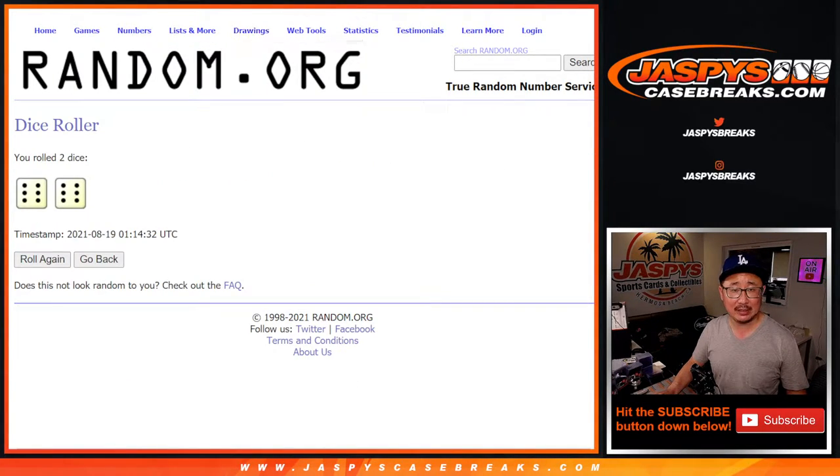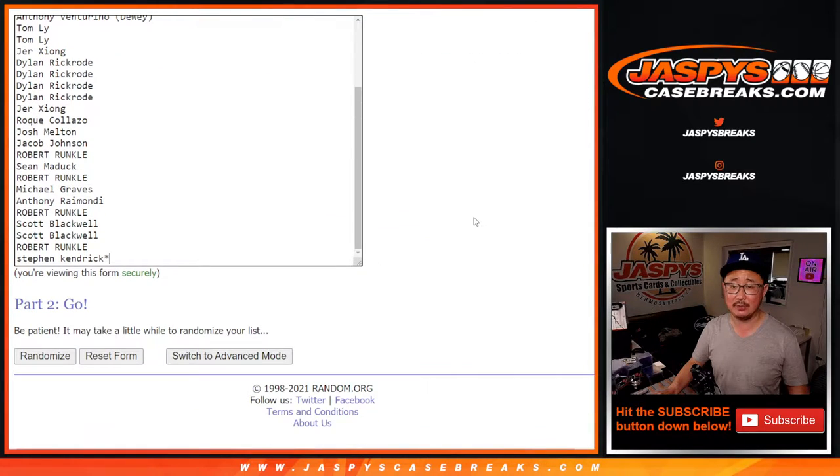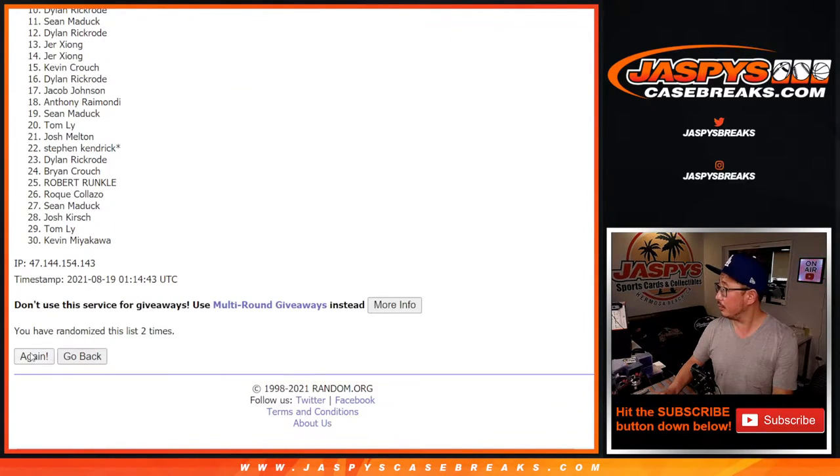Let's roll it and randomize it. Six and a six, 12 times. So this is just for the break — different dice roll for the giveaway. One, two, three.